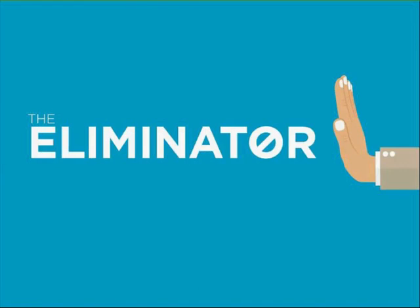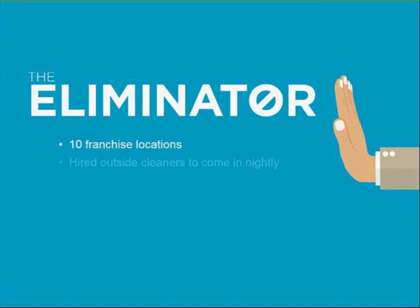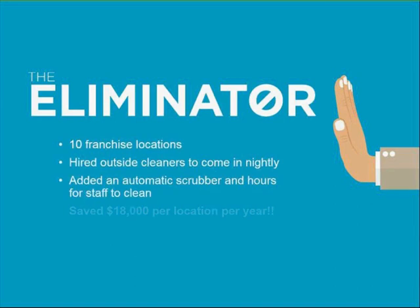Let me give you a few examples where these strategies have been successful. The first I'm going to call the Eliminator. This is a franchise with 10 locations that was using an outside cleaning service daily but wasn't satisfied with the quality of the work, so they decided to use their own team members. They bought a mini floor scrubber and added some labor hours. The productivity of the floor scrubber allowed them to do the job in less time than just mopping and deck brushing, and it achieved superior cleaning results.